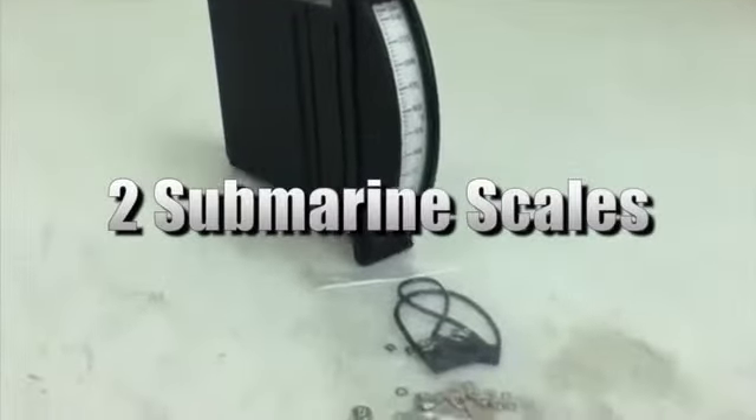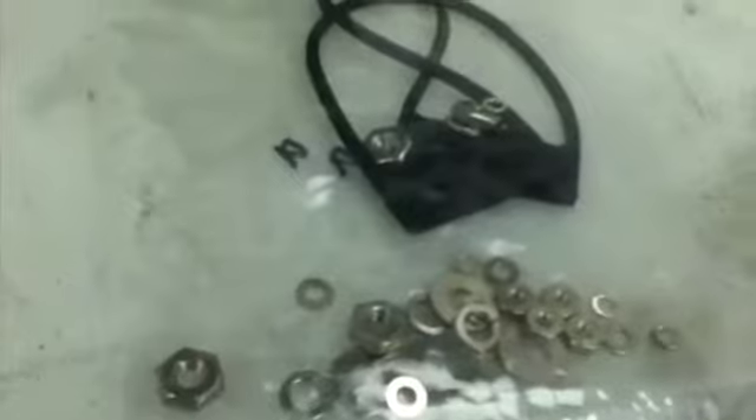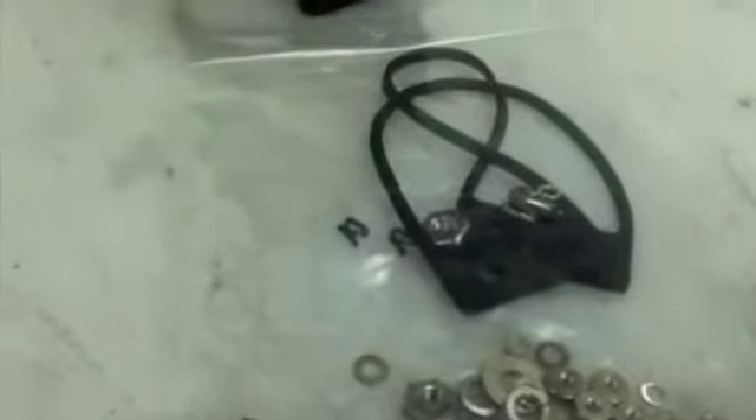You're looking at two submarine scales. The units are listed in A condition. These airtight scales are resistant to dust, fungus, heat, humidity, water, and more. Please see our website for more information.